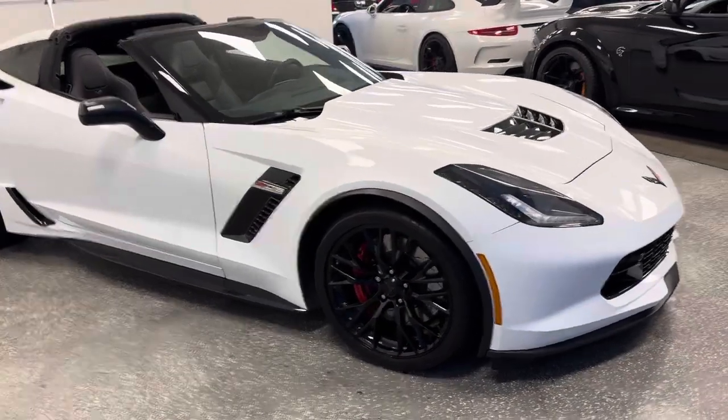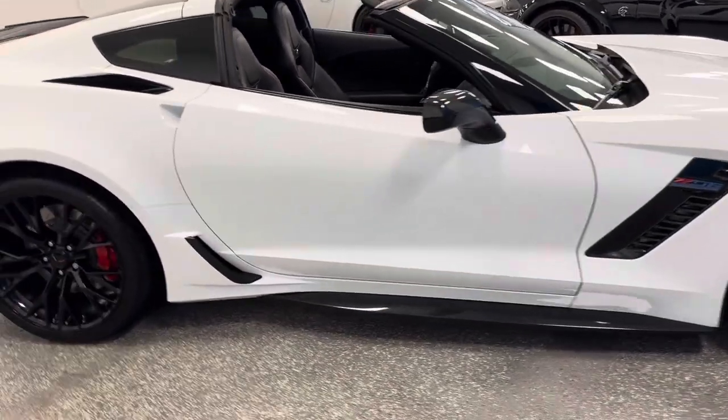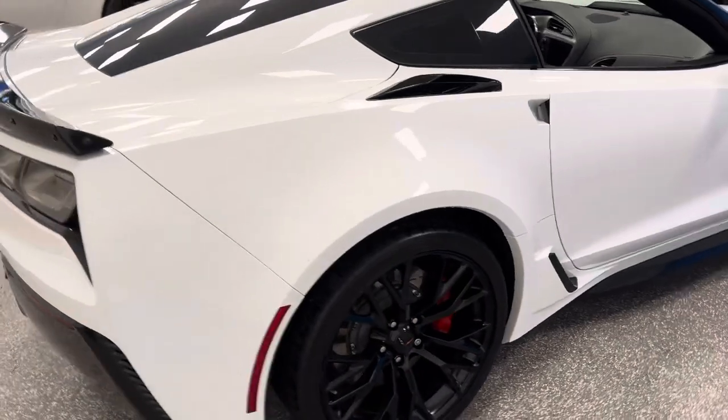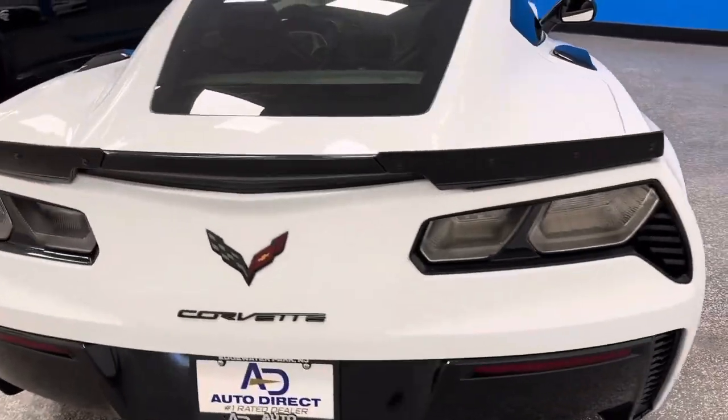Corvette enthusiasts are searching nationwide for the largest inventory and highest five-star rated pre-owned Corvette destination. We are world-famous Auto Direct Corvettes and we have exactly what you're searching for.